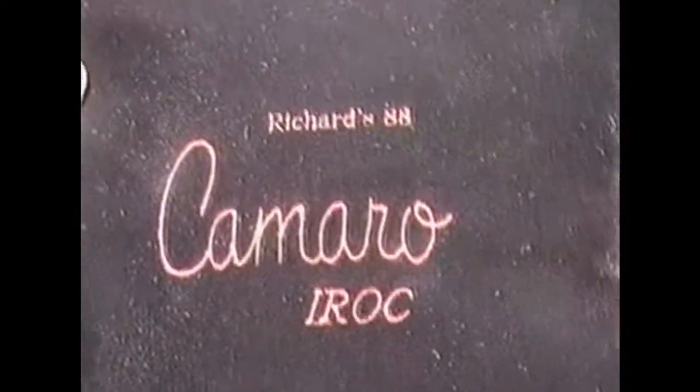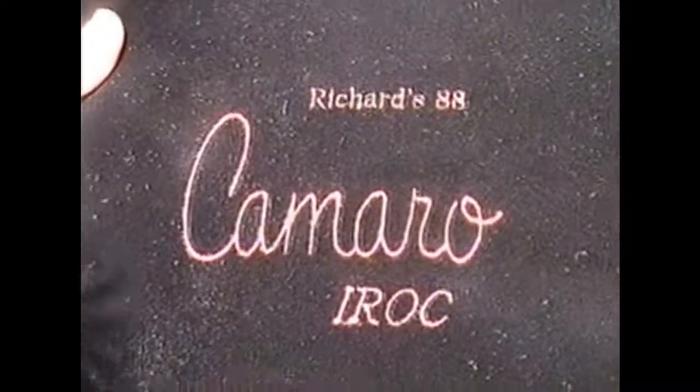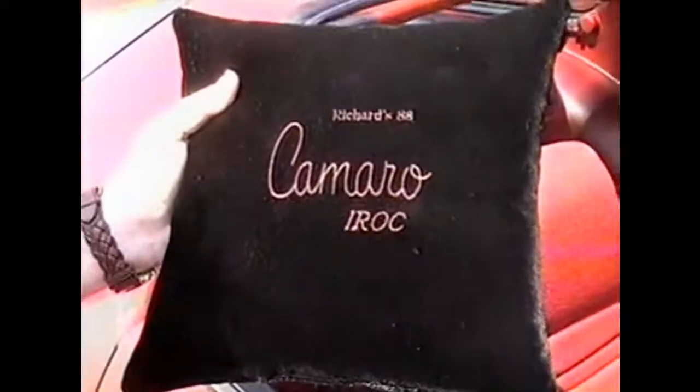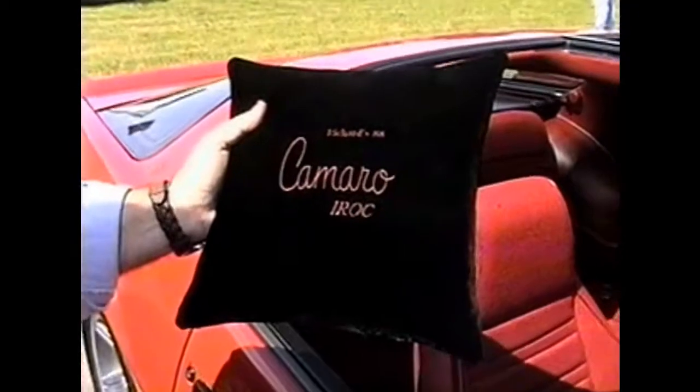What you're about to see next is a car with its only custom pillow. That's right, a custom velvet pillow that is a special feature of this next car on the MRG Tool & Die Drive Your Toy to Work Day show special. This is Richard's 1988 Camaro IROC.